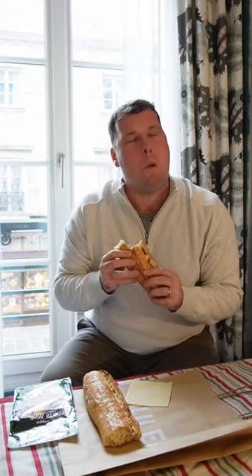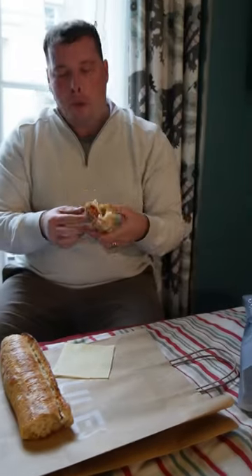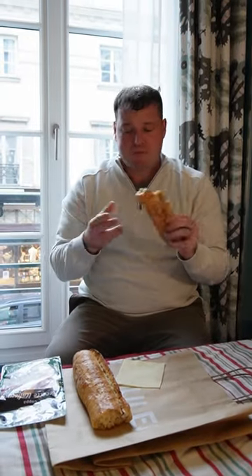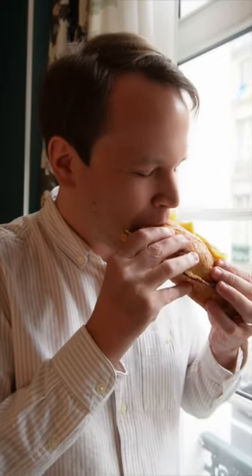Bon appétit. Mmm, delicious. So cheap — we maybe spent 3-4 euros. Bread is life.